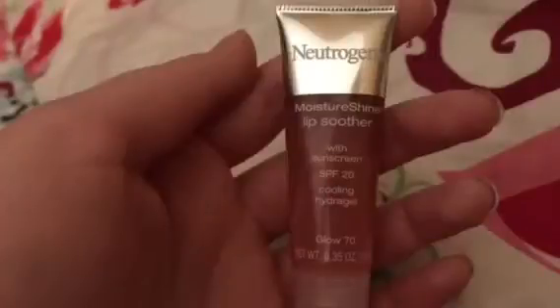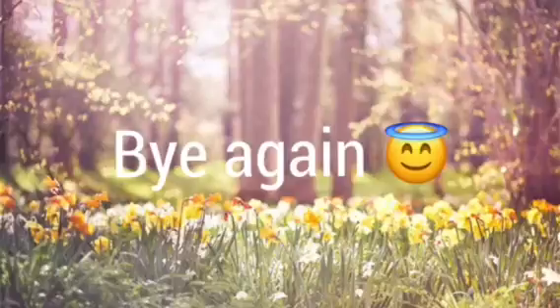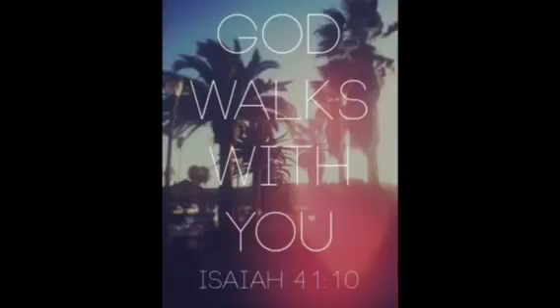Thank you for watching this video. I hope you enjoyed it. Bye! Before I end, I'm going to do a close-up of this lip gloss because when I look back at the videos I notice it looks all blurry. I'll see you next time. Bye!